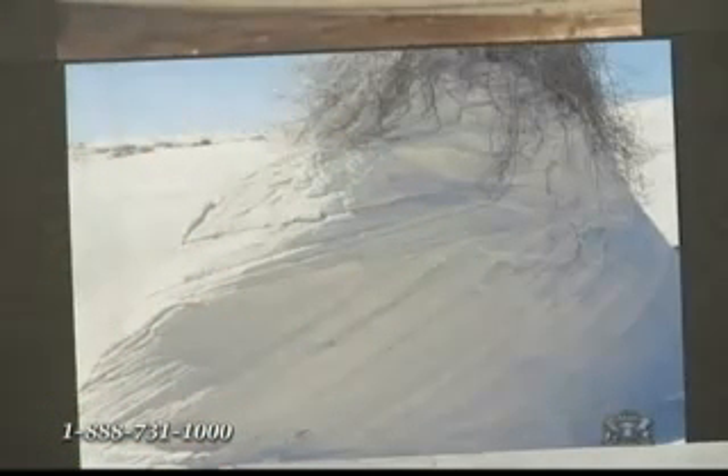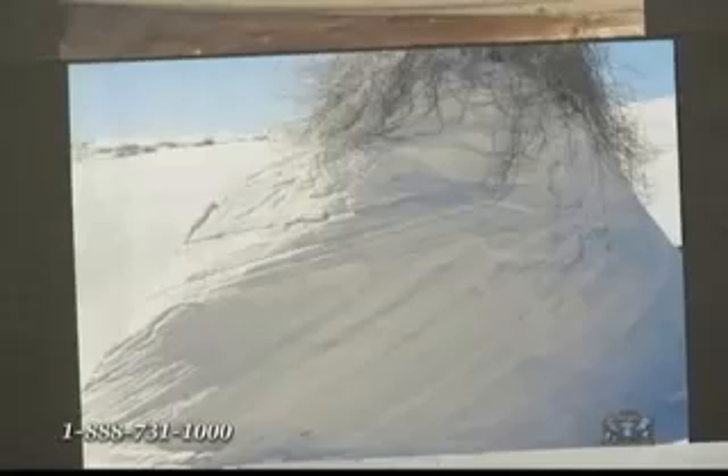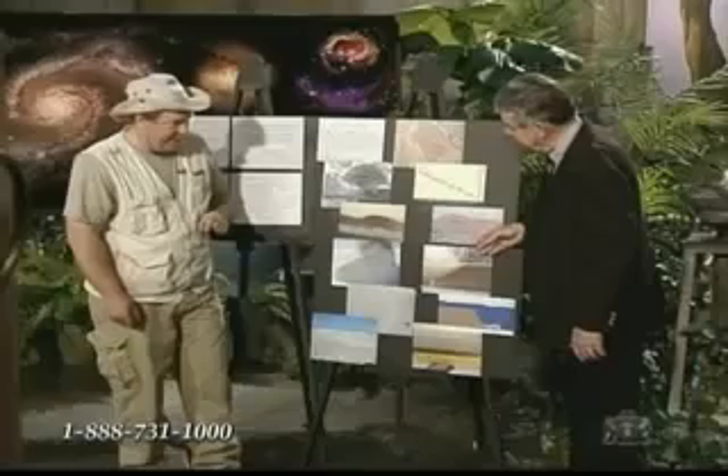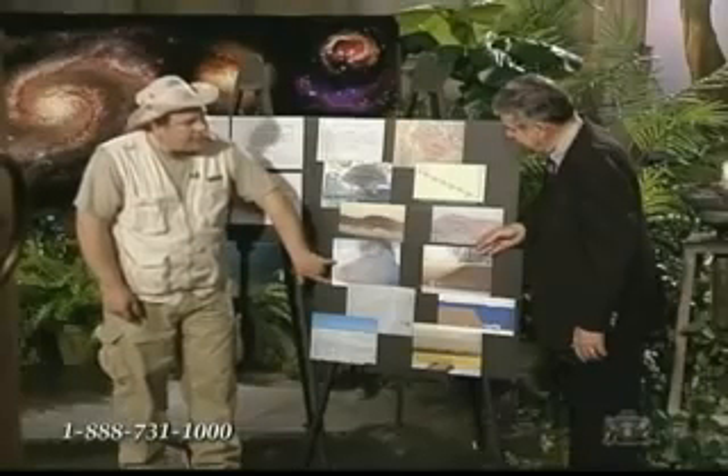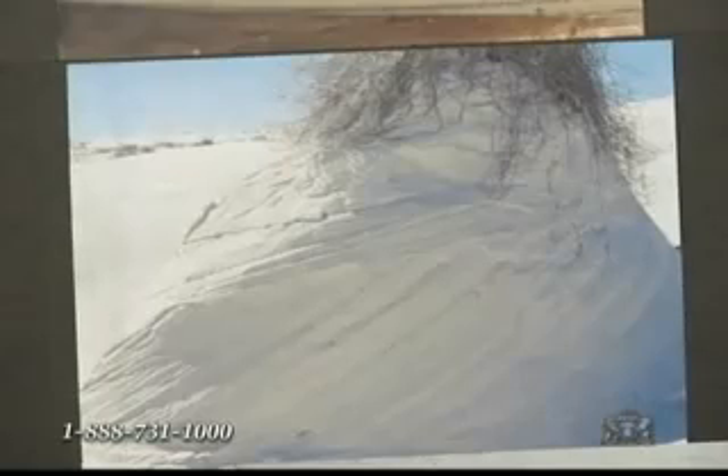The evolutionary assumption, as Dr. Clark mentioned, is that the present is the key to the past. I say nay — the flood is the key to the past. My argument is that these crossbeds were actually formed by the flood of Noah. They are now being destroyed by wind, not produced by wind.